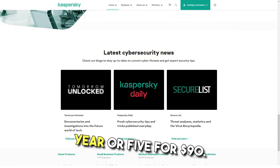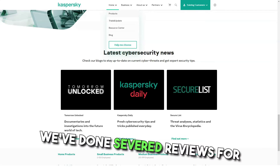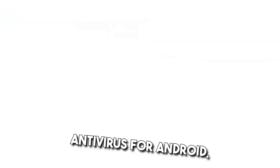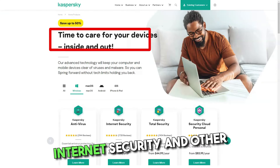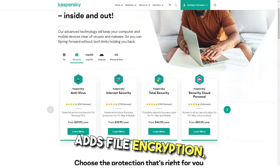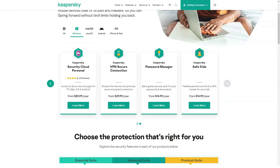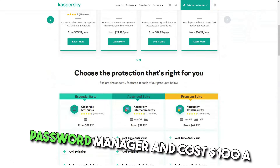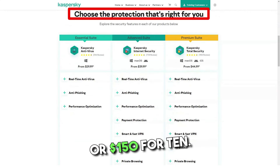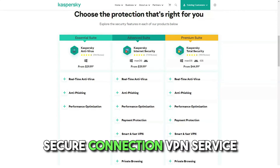Kaspersky Internet Security covers three devices for $80 a year, or five for $90. It has a two-way firewall, anti-tracking protection, webcam protection, and a browser with safe money protection. Kaspersky Total Security adds file encryption, file destruction, and file protection in the event of a ransomware attack. It includes Kaspersky Safe Kids Premium and an unlimited password manager, and costs $100 a year for five devices or $150 for 10.